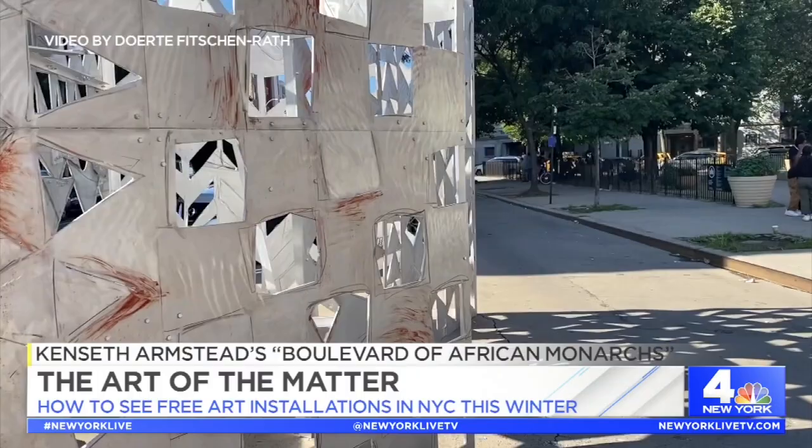It may be cold, but if you are looking for a reason to get outside, here are five free art installations throughout the city that are sure to warm your soul.